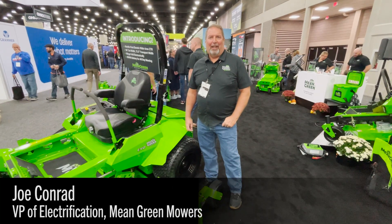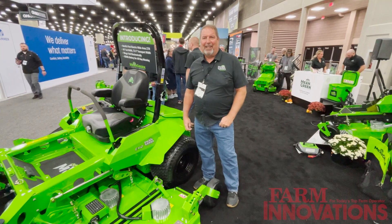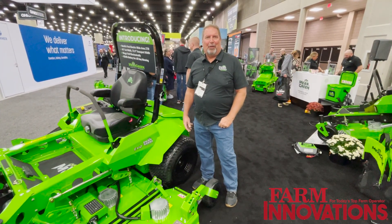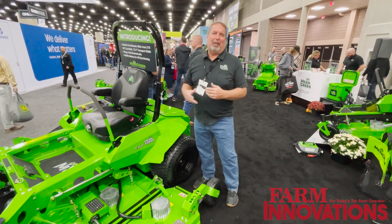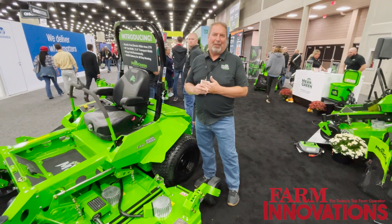Hi, I'm Joe Conrad. I'm Vice President of Electrification at Mean Green Mowers. My son and I started Mean Green Mowers about 13 years ago, and we've been slowly developing all-electric outdoor power equipment for that full 13 years.